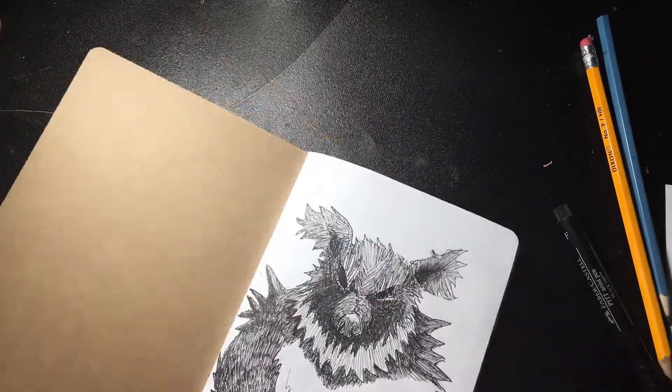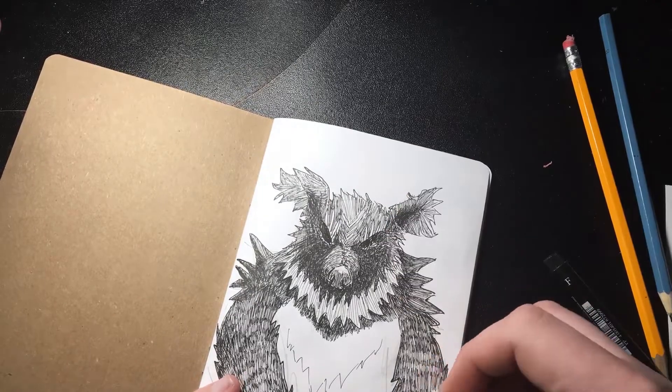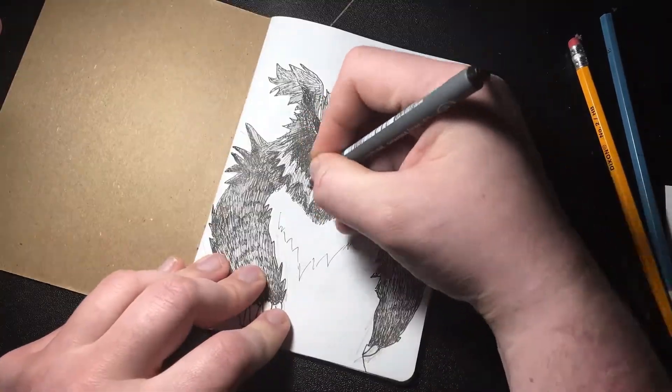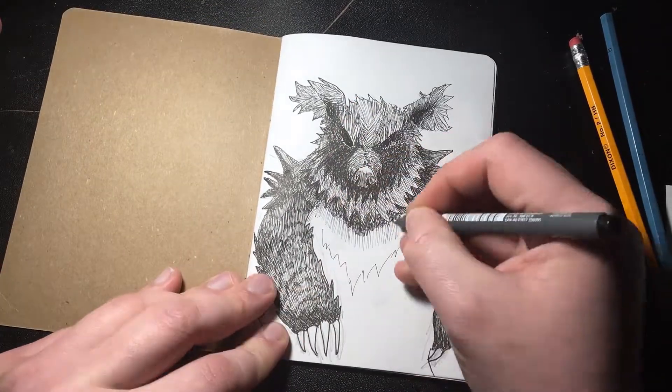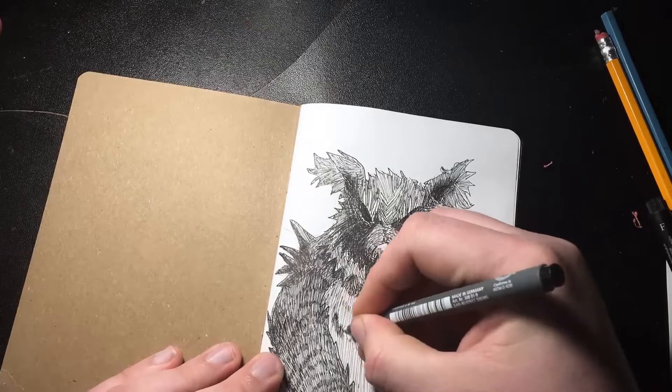Lately, bears have become one of my more favorite animals. They're just fun to draw, fun to look at. They're adorable. They're like giant puppies. But, you know, please bear with me.